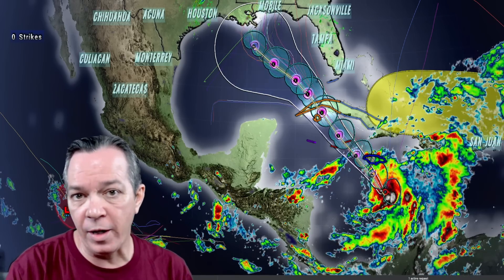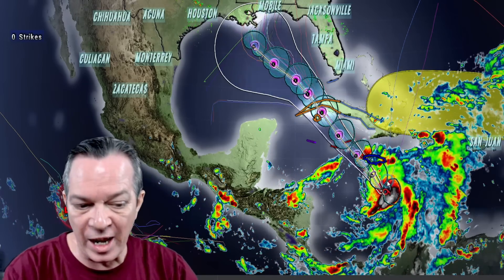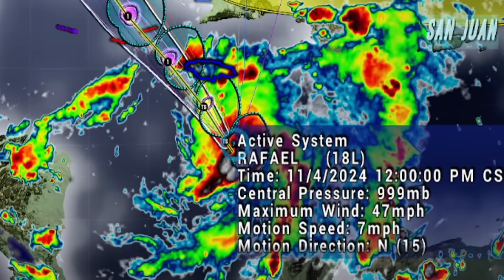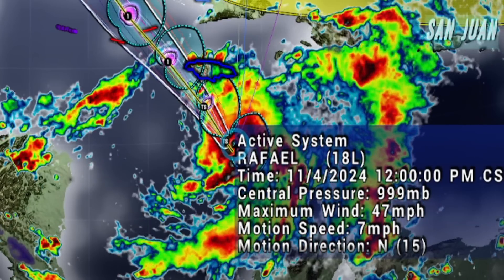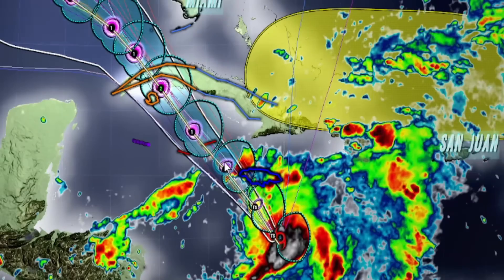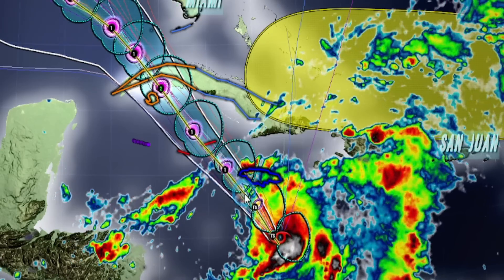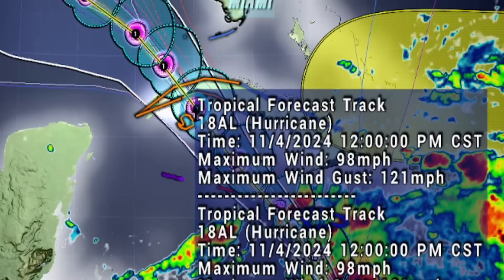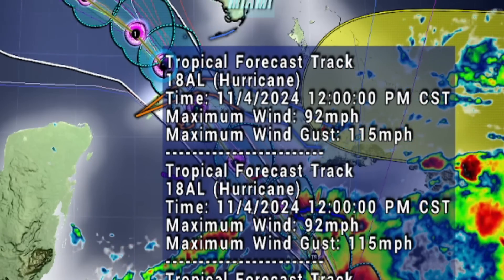Good afternoon everybody, Mark here — Weatherman Plus. Big update on Raphael: newly formed Tropical Storm Raphael has 47 miles per hour sustained winds, moving north at seven miles per hour. It's bringing more hurricane-force winds towards the Cayman Islands as it strengthens, going to 86 miles per hour sustained winds towards Cuba, then strengthening to a Cat 2 hurricane of 98 miles per hour sustained winds and 121 miles per hour wind gusts.